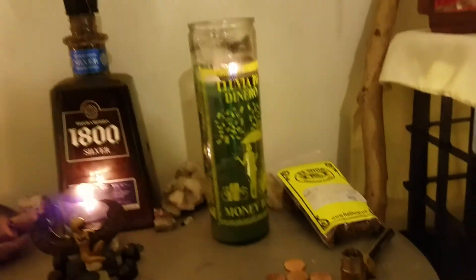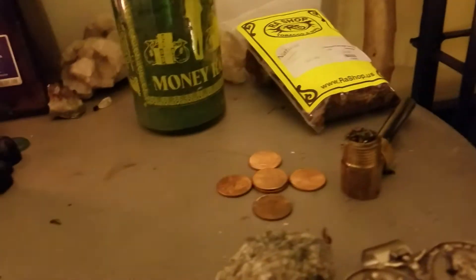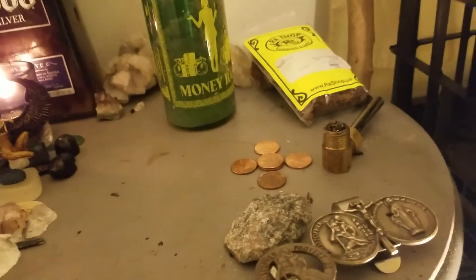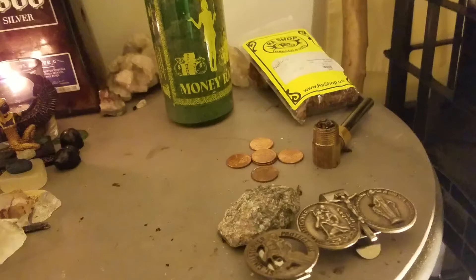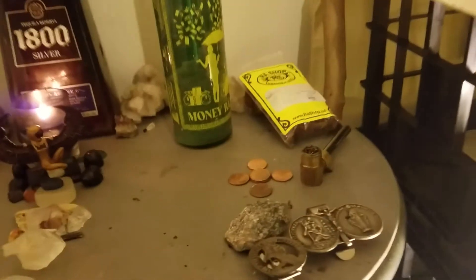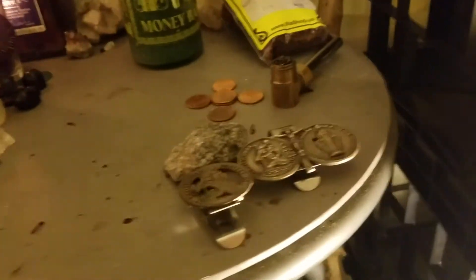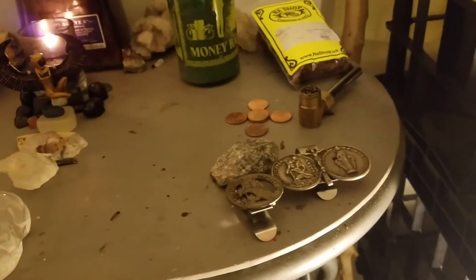Got a candle for abundance. I got a little tobacco pipe for Legba, three pennies — actually I did six pennies crossing each other, because he watches the crossroads. He brings the line of communication between the visible and invisible, he deals with the crossroads, so his offerings are pennies in the doorway.